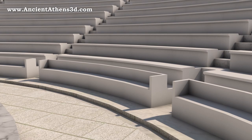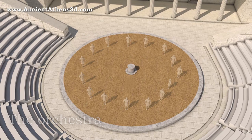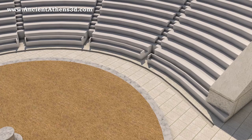The orchestra was the circular space in the middle of the theatre. The name comes from the Greek verb meaning 'to dance,' and it was the place where the chorus of the performances stood. In the centre of the orchestra there was an altar called thymele, dedicated to Dionysus, who was the patron god of the theatre. Around the orchestra there was a water drainage trench called euripus.